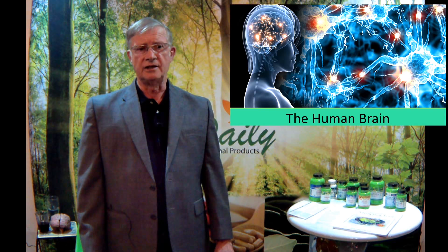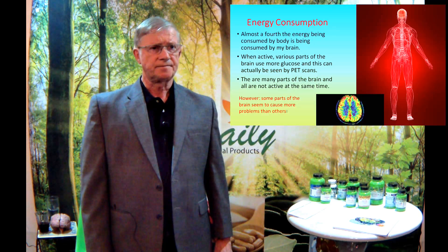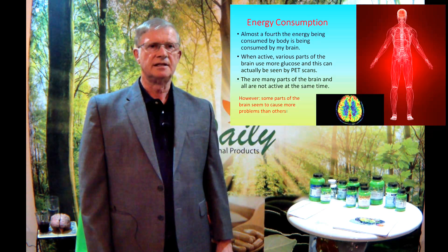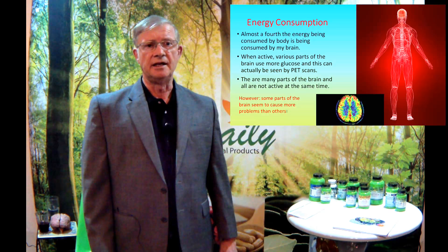The brain is a highly energy-hungry organ. Right now, probably at least 25% of the energy produced by my body is being used in the brain to keep neural activity going. The brain uses primarily glucose, but it also uses ketone bodies and a little bit of fatty acid. A PET scan — positron emission tomography — can show which parts of the brain are lighting up and where energy is being used. Blue parts are using less; red and yellow are using lots more. Some parts of the brain seem to cause more problems as we age than others.